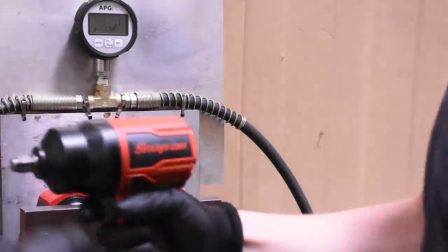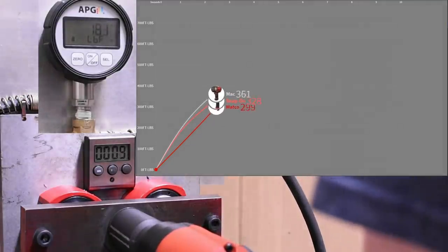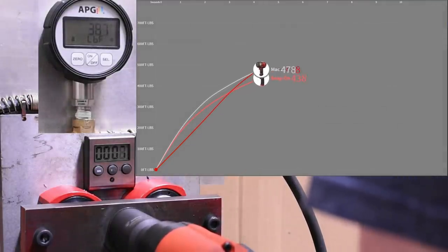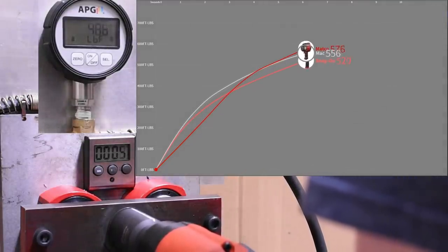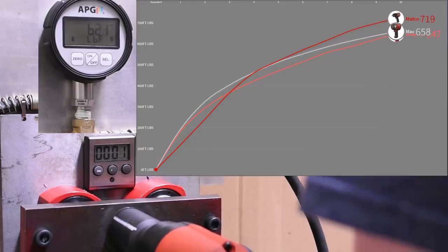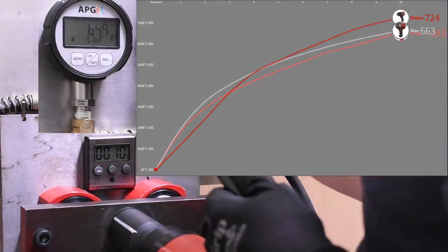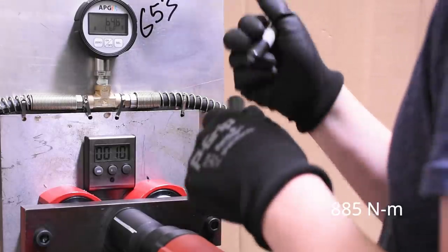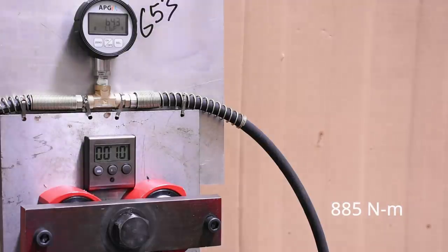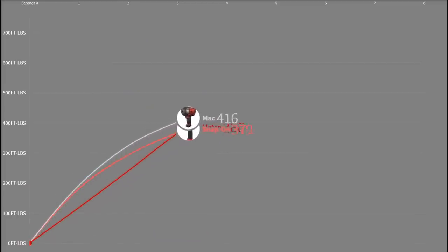Up next is the Snap-on PT850, the only tool today that was made in the US instead of Taiwan. That's 653 this time — sneaking right under the MAC, starting to even things out on this front. The MAC actually sees the most dynamic torque out of the bunch down low, with impressively powerful blows for its size, but the MACCO comes out on top over both.